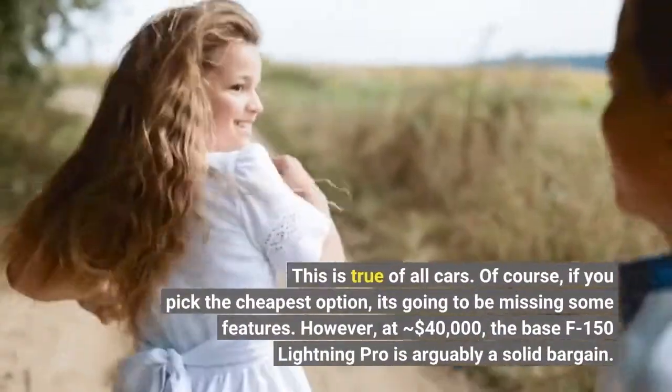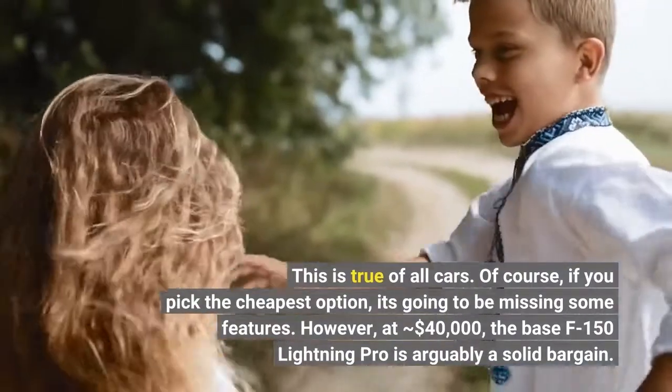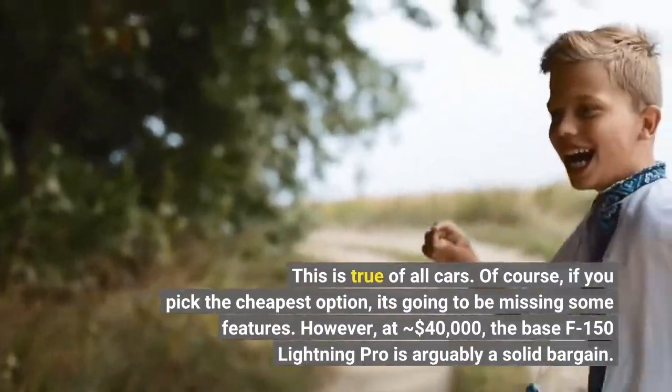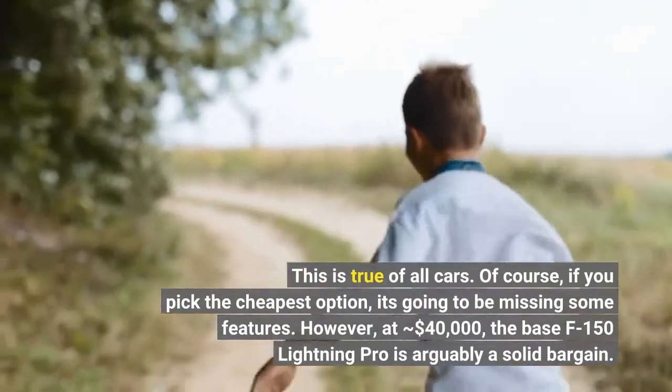This is true of all cars. Of course, if you pick the cheapest option, it's going to be missing some features. However, at $40,000, the base F-150 Lightning Pro is arguably a solid bargain.